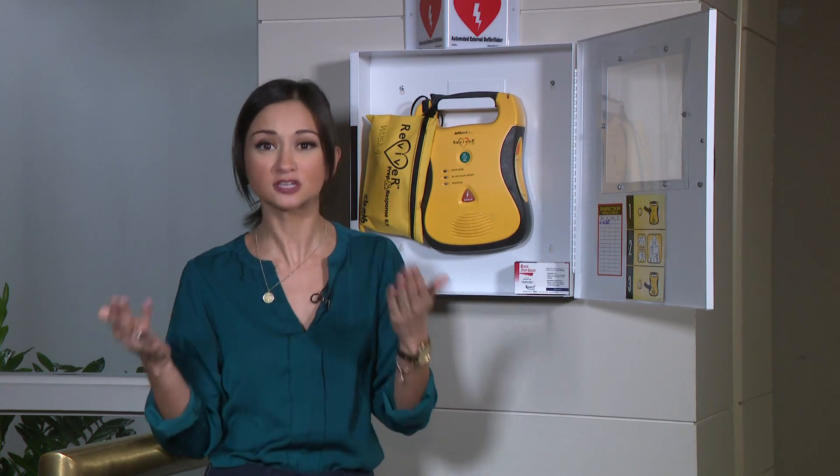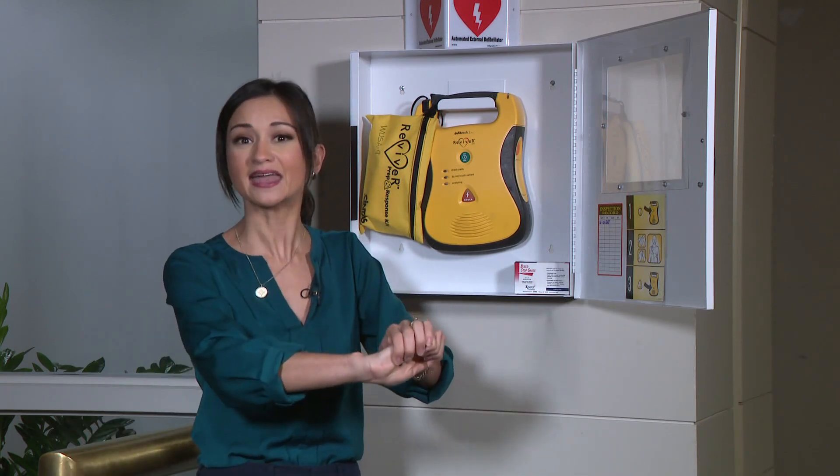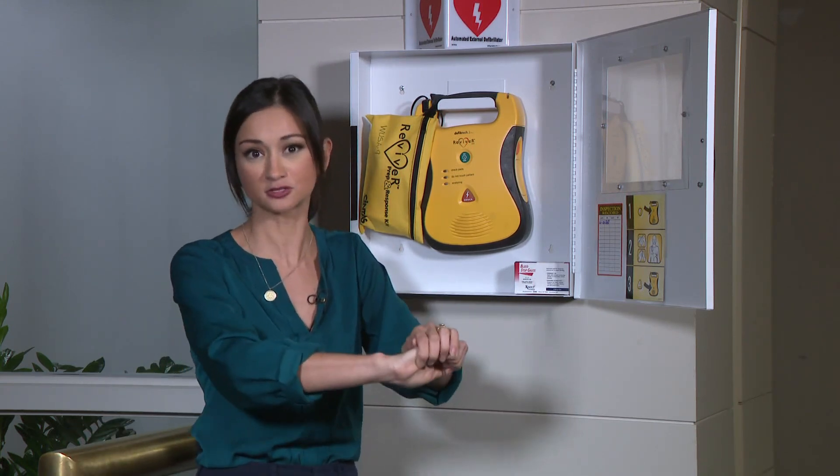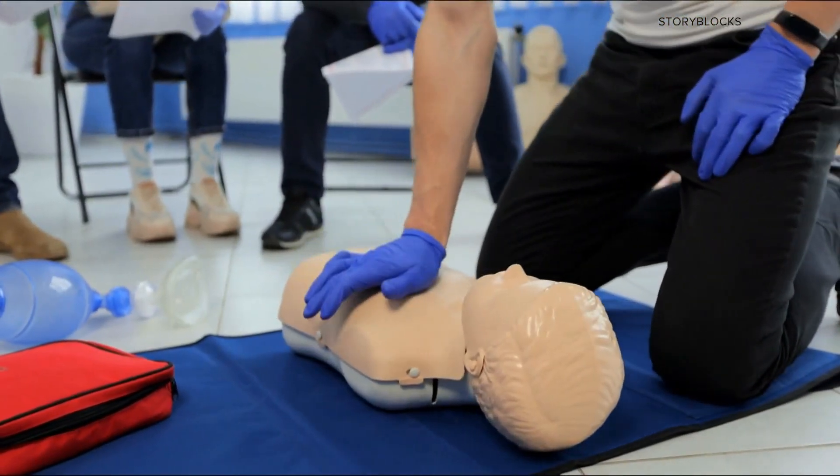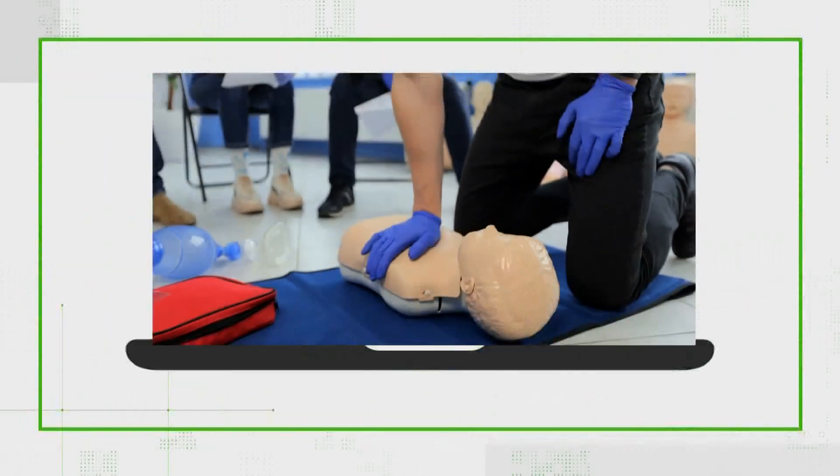After that, or if no shock is advised, begin CPR compressions. As a reminder, you don't need to be CPR certified to perform the procedure, but the CDC says you should be educated on how to do it. That includes how to position a person, where to put your hands, and how quickly you should be pumping those chest compressions. We have more specific resources, including local CPR and AED classes, on our website.